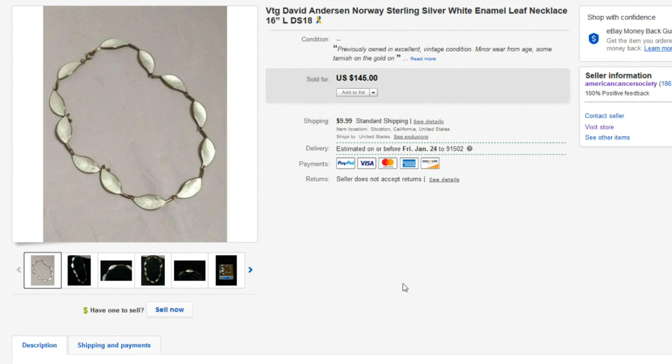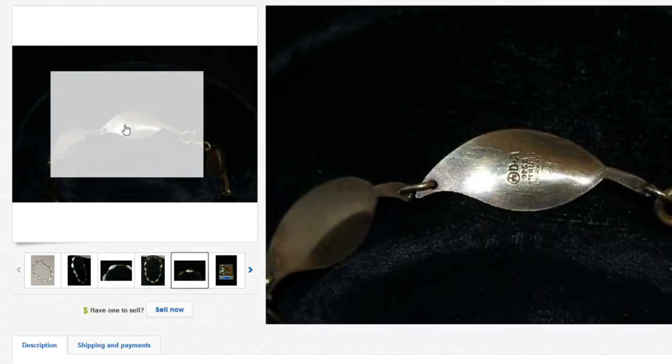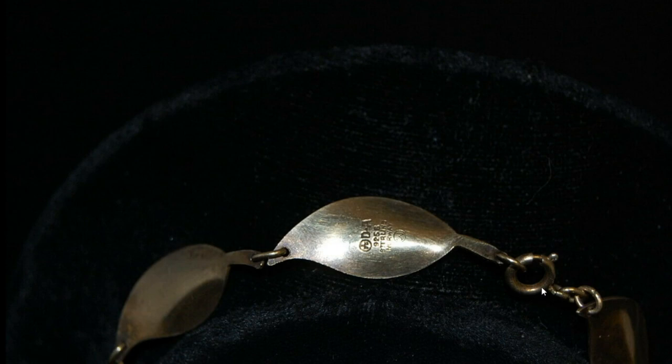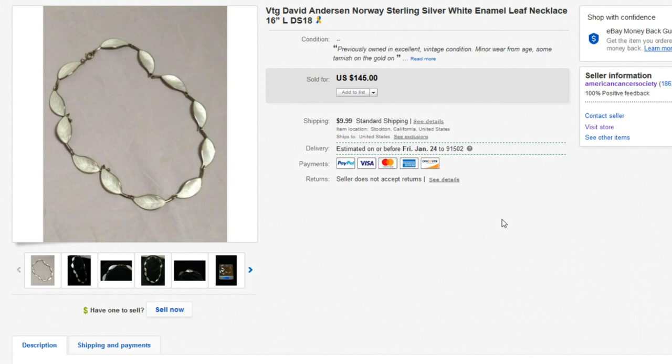Next up, we have this David Anderson Norway sterling silver necklace, which sold for $145. A lot of pieces are going to be marked with what they are — this one is marked D-A. There are lots of resources online for looking up hallmarks and jewelers' marks on jewelry. If you're unsure about anything, always look for marks — sometimes even on the little clasp or in tiny crevices, they'll be marked. Some of David Anderson's work goes for a pretty good amount of money. If you don't have a jeweler's loupe, I highly suggest buying one — I'll leave an Amazon link below. The one I use is a two-power loupe with a light on it.